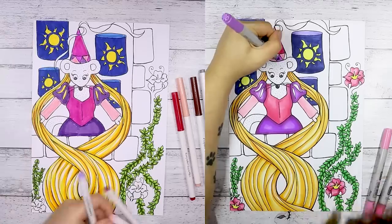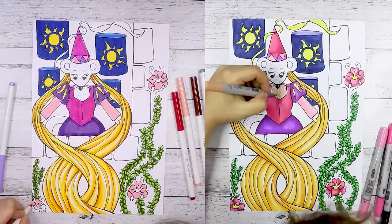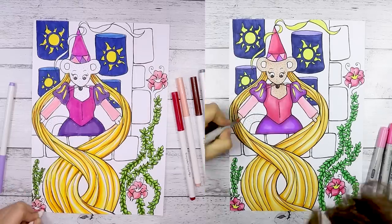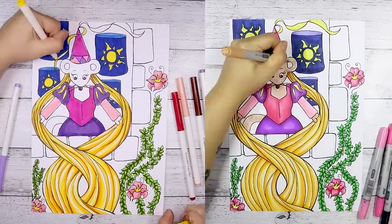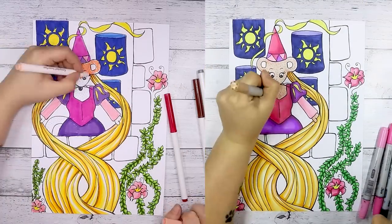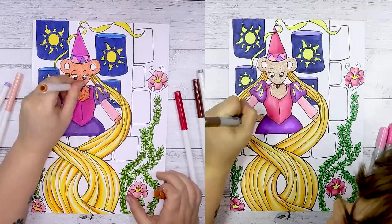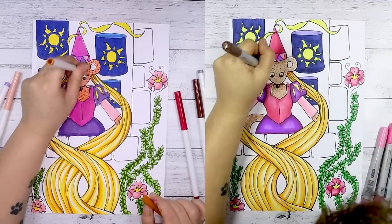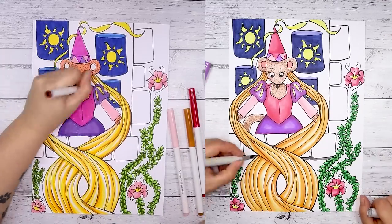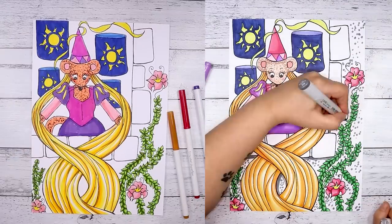Another thing I want to mention is that I printed this line art on marker paper — my Express It blending card. I had a little bit of an issue with the Crayola markers: the printer ink smudges a tiny bit with them. That makes sense because these are water-based and Copics are alcohol-based. I should probably look into some waterproof inks, but I really didn't think about that. If you are using Crayola markers, definitely test which inks you'll be using them with because they can smudge it a little bit.